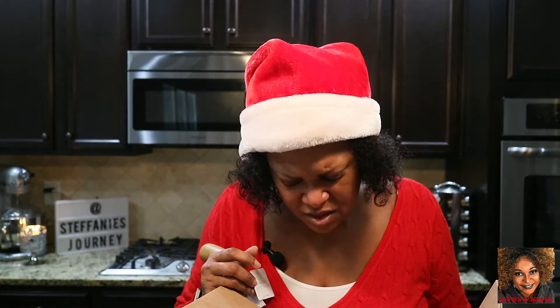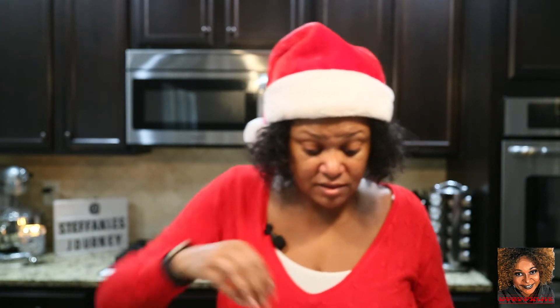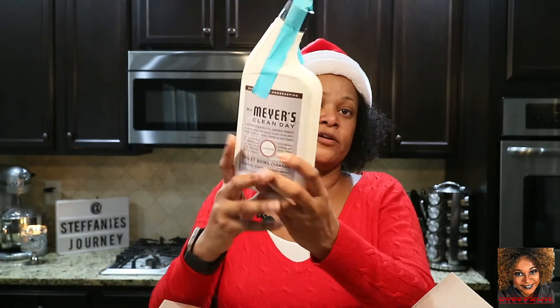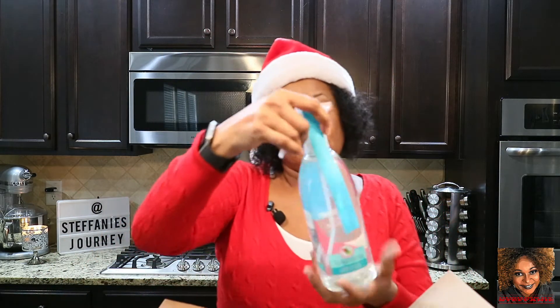Box number two — this looks like all the same stuff! I might have to do a giveaway. I have another brush, and I know I didn't order two. I think they sent me everything twice, which was nice of them. I'm going to do a giveaway — it'll be in a separate video. I'll organize both boxes so I know exactly what I'm giving away to a lucky subscriber.